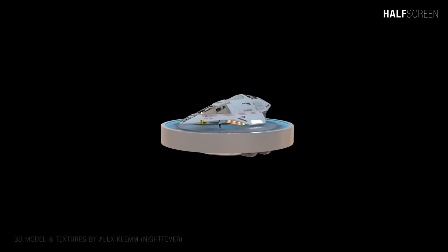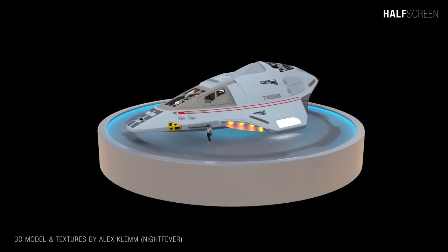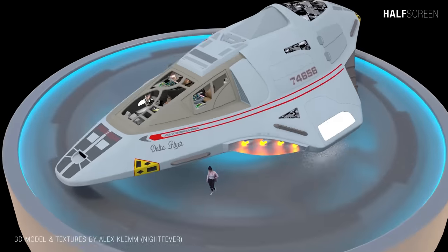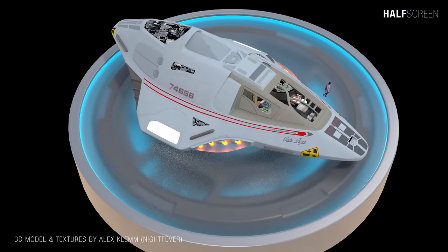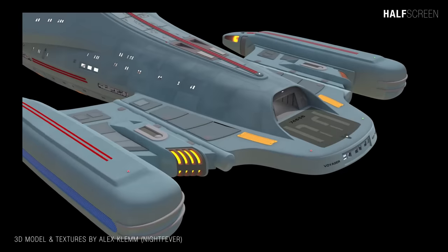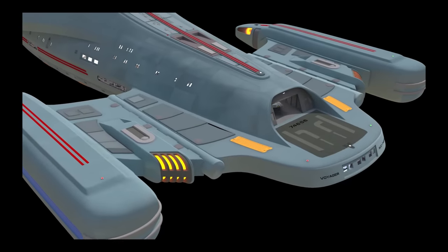The Delta Flyer was a custom multi-purpose shuttlecraft used as a mid-range scout and personnel transporter. It can accommodate between four to six personnel and was operated by a single pilot. It was armed with eight high-energy phaser arrays and a photon torpedo launcher for protection.